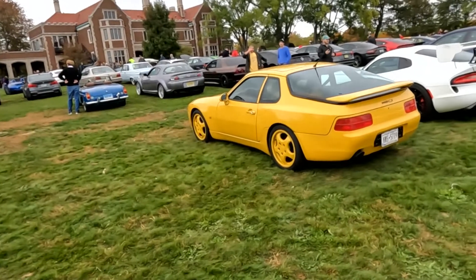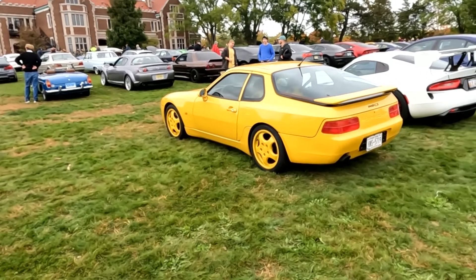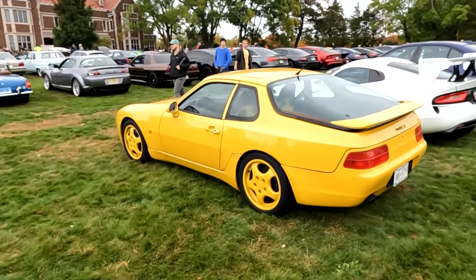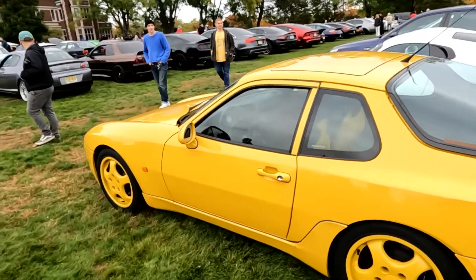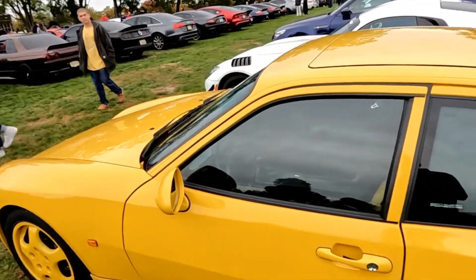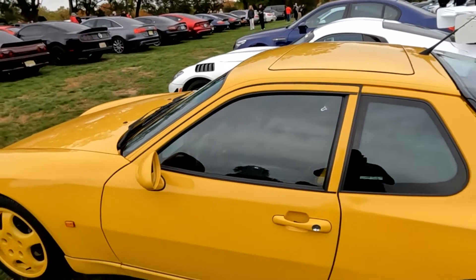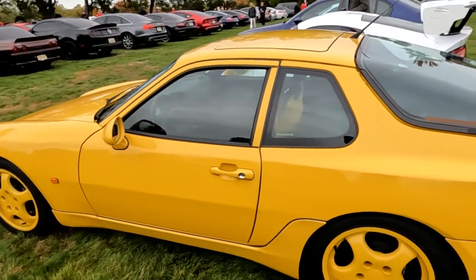This one happens to be a 968 CS, which means those yellow color-match wheels are factory. So this is a Club Sport. It's got the factory one-piece seats with color-match backs. This was built as a lightweight track day car, which I'm surprised came with a sunroof, being built for tracks. You would think they'd make a hardtop version for helmet clearance, lightweight, and center of gravity.